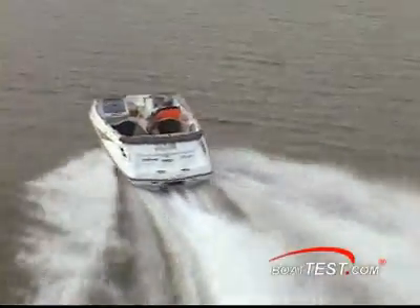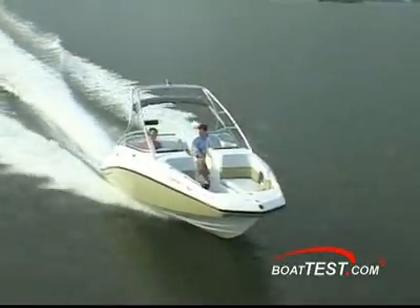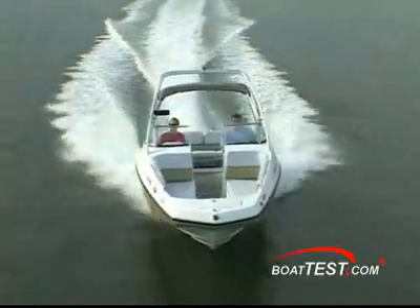Finally, because direct drives use internal propulsion, they are inherently safer. For all those reasons, I believe direct drive engines can be a very good choice for you and your family.